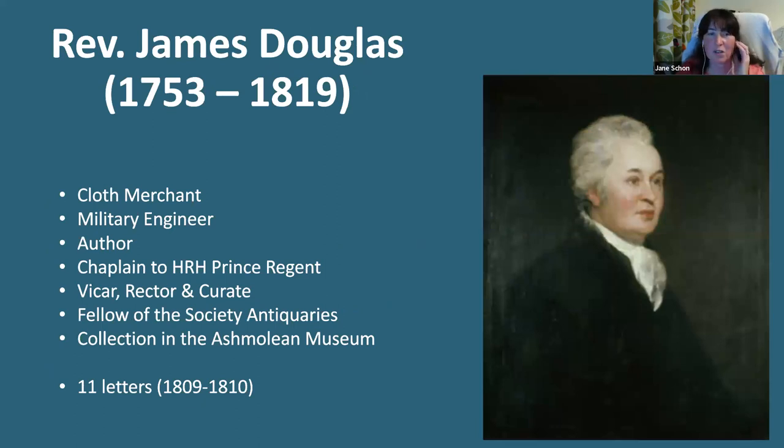Like William Cunnington, Reverend James Douglas started life as a cloth merchant. After becoming a military engineer, Douglas took great interest in the barrows he would disturb whilst making defensive earthworks in Kent. From these barrows he collected many Saxon antiquities, which he then recorded. In 1783, James Douglas was appointed a fellow of the Society of Antiquaries, and soon after began writing literature on antiquity. His major work, Nenia Britannica, was a history of Great Britain up until the conversion to Christianity. It disclosed the funeral customs of ancient Britons, was illustrated by himself, and used examples from barrows that he himself excavated. Upon his death in 1819, Sir Richard Colt Hoare bought his collection, selling it to the Ashmolean Museum ten years later, where it remains to this day.